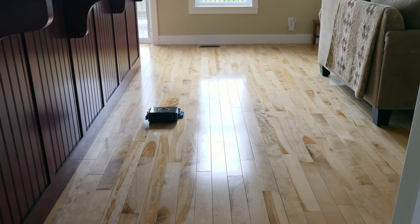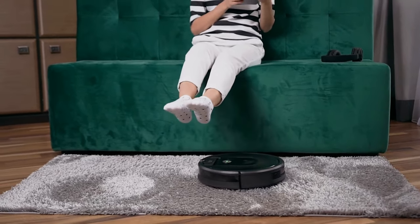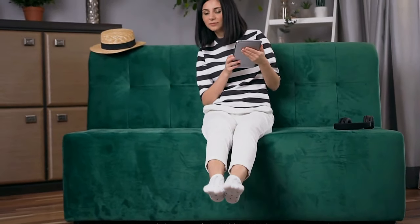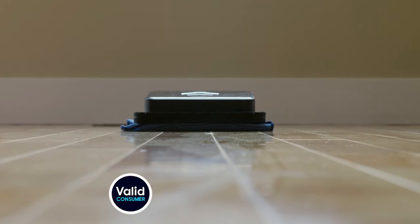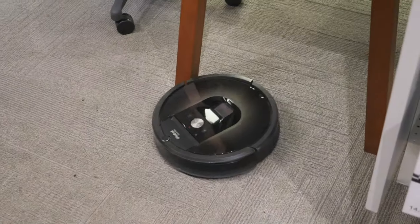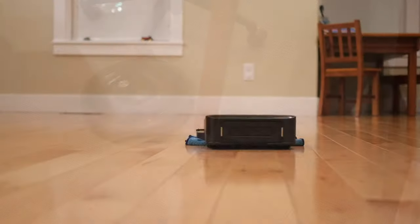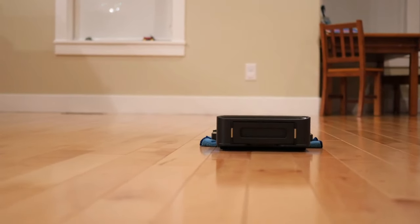Robot vacuum and mop combos are innovative household appliances that simplify your cleaning routine by handling both vacuuming and mopping at once. Here are some key factors to consider before making a purchase. First, floor type: consider the flooring in your home, as some combos perform better on certain surfaces. If you have a lot of carpeting, look for stronger suction power. If you have hardwood or tile floors, look for a model that mops effectively without leaving streaks.